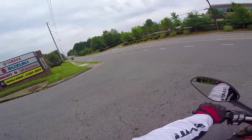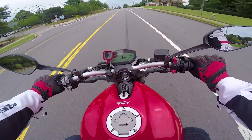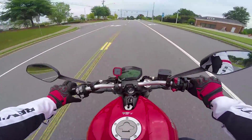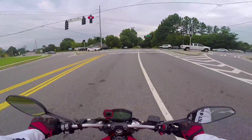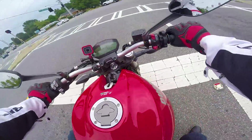Initially the clutch feels good, those Brembos look nice. I like it so far. I know you pay more for a Ducati - wow, that shifter is not responding.